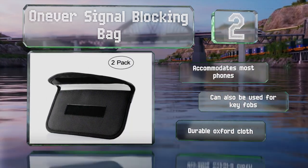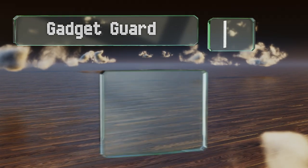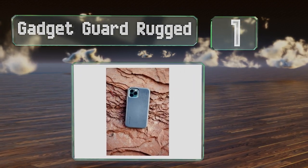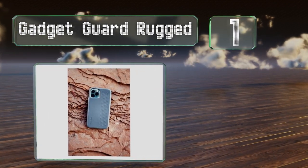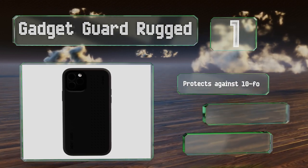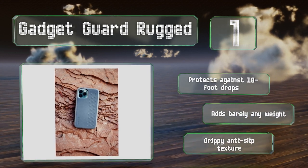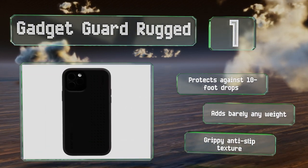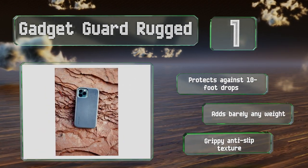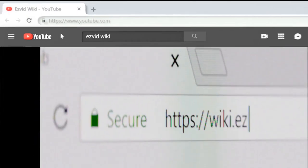Taking the top spot on our list, the Gadget Guard Rugged comes in options for the iPhone XR as well as all variations of the iPhone 11, with an opening specifically for the latter's three camera lenses. It's equipped with ALARA technology, which has been found to reduce radiation by up to 78 percent. It protects against 10-foot drops, adds barely any weight, and has a grippy anti-slip texture.